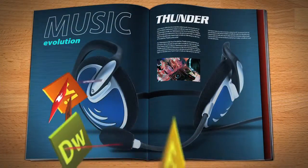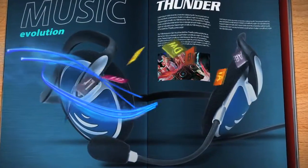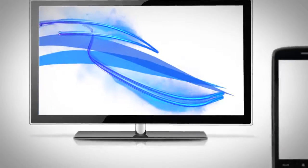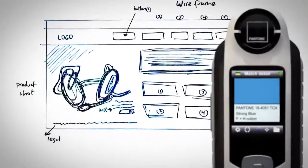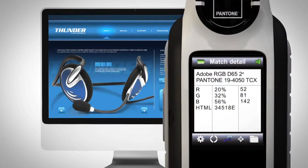Capture smoothly integrates with design software, allowing you to explore creativity in the digital world like never before. Transfer colors to video, animation, or the web in any format, including RGB and HTML.